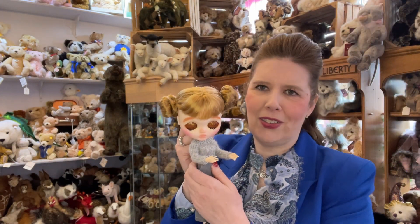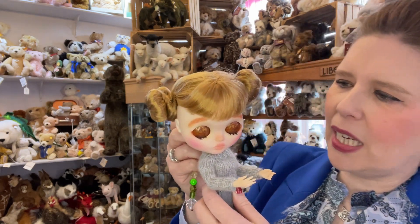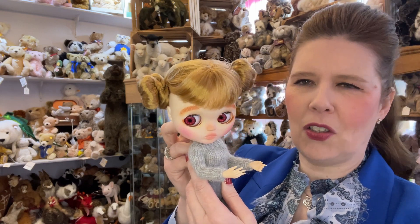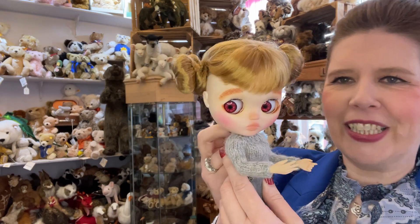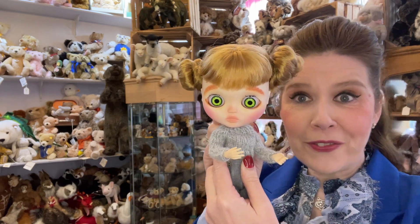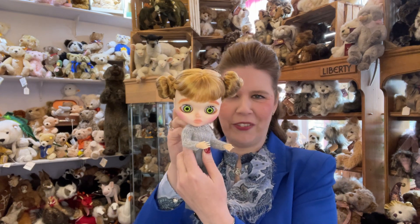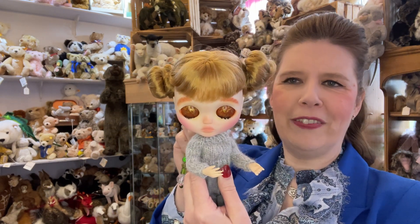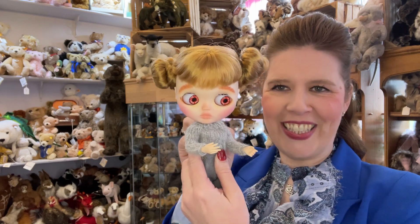With the Blythe dolls they are quite delicate sometimes in the movement of the eye, so you have to really listen for that click and then you can see the different eye colours moving around — and giving her lots of different character expressions. Wow, look at those green eyes — so it's really lovely just how amazing these can look.